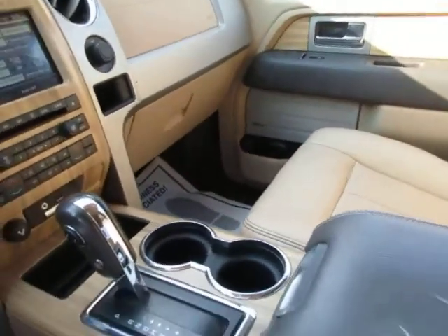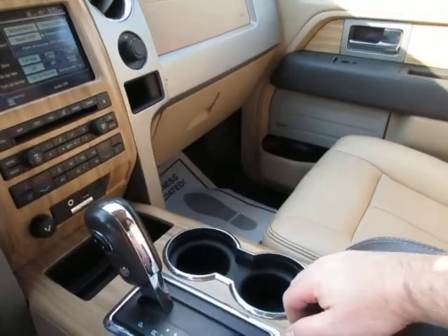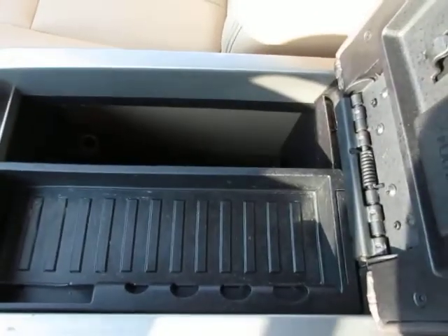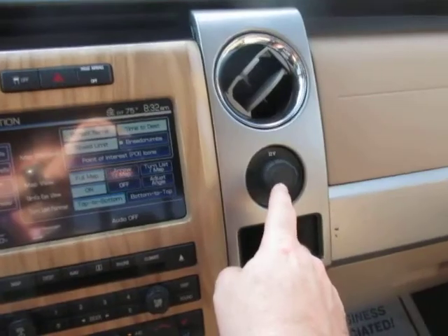It has the Lariat center console with the shifter in the middle and a SelectShift manual mode. There's storage in the console, a 12-volt power outlet in the console, and also one on the dash.